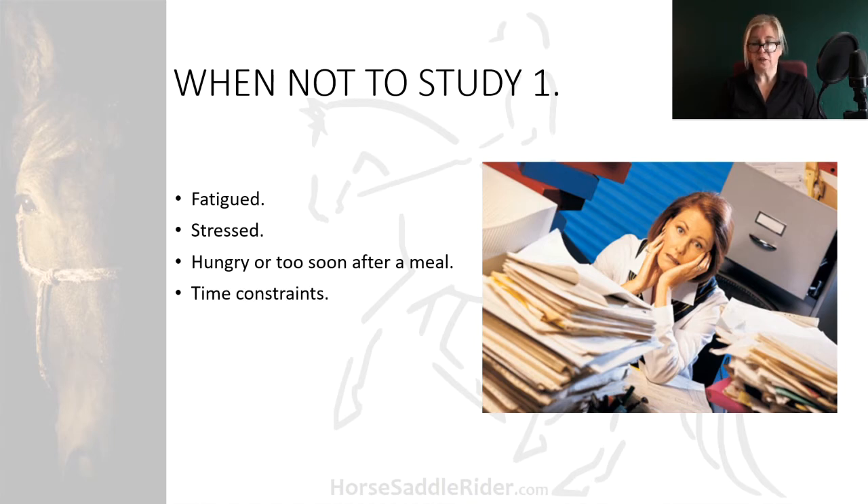When you have time constraints, intensive study requires a significant amount of time. Although if you switch to using study techniques such as information presented on flashcards, you can always fit some study time in throughout the day at intervals, or whenever you are around a horse, a saddle or a rider,